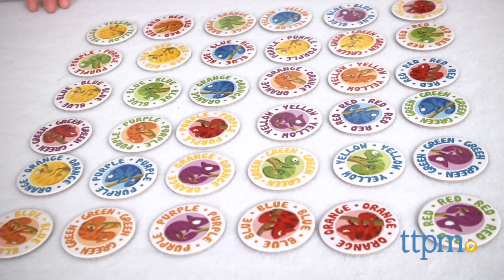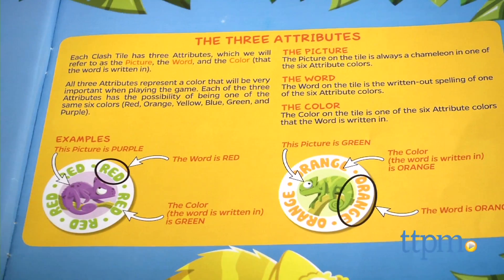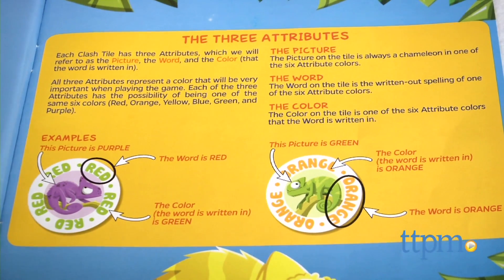Each Clash tile has three attributes that represent one of six colors: red, orange, yellow, blue, green, or purple.